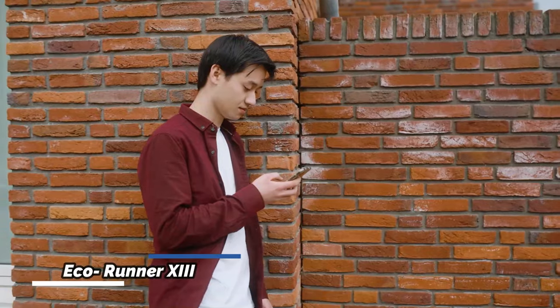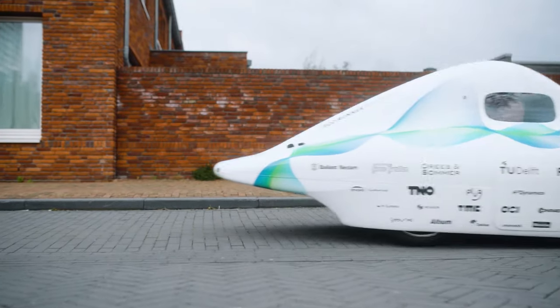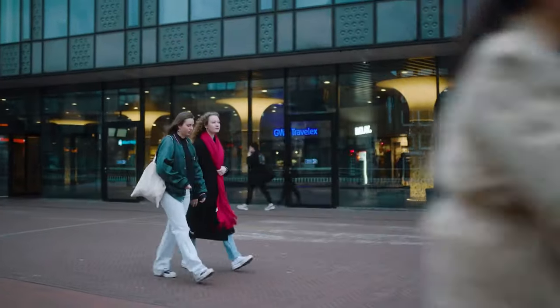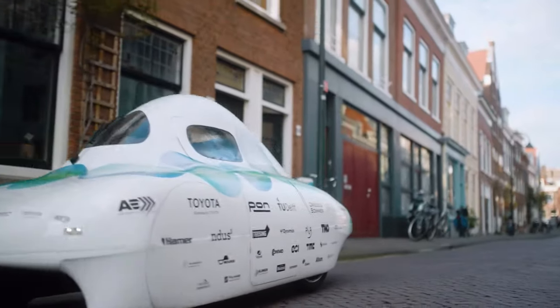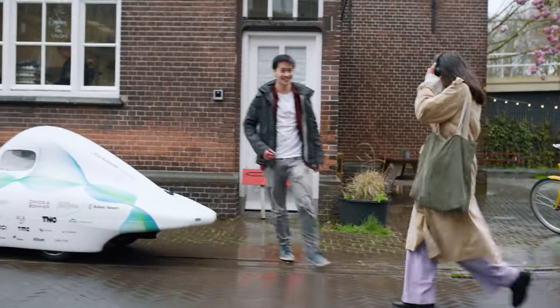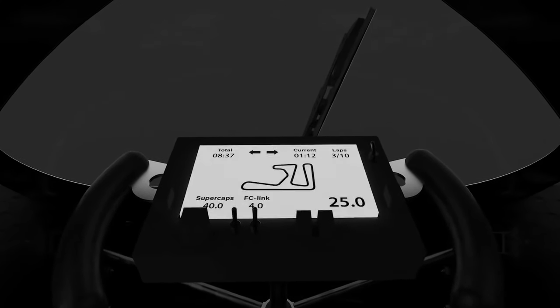Crafted from a student project, the EcoRunner 13 stands out as a remarkable example of sustainable mobility. This 13th iteration, following a series of hydrogen-powered cars since 2005, demonstrates a commitment to innovation and eco-friendly transportation. While primarily designed for scientific purposes rather than everyday use, the EcoRunner 13 showcases a super lightweight design achieved by significantly shortening the vehicle to accommodate only one person. Carbon fiber was cleverly utilized in crafting the body, suspension, and steering, resulting in an astonishingly low weight of just 159 pounds. The creators also focused on minimizing losses in the hydrogen-to-electricity conversion process to power the engine, highlighting their dedication to efficiency and sustainability in automotive design.